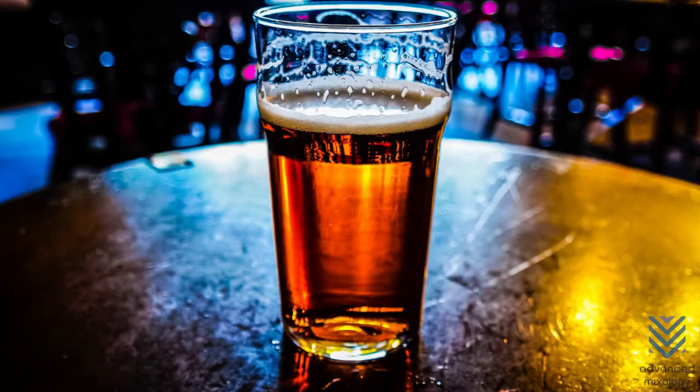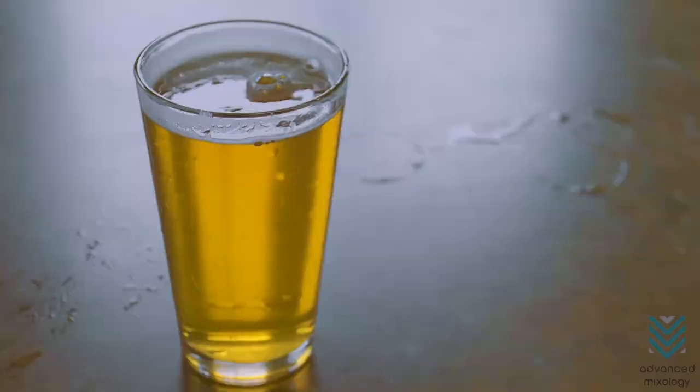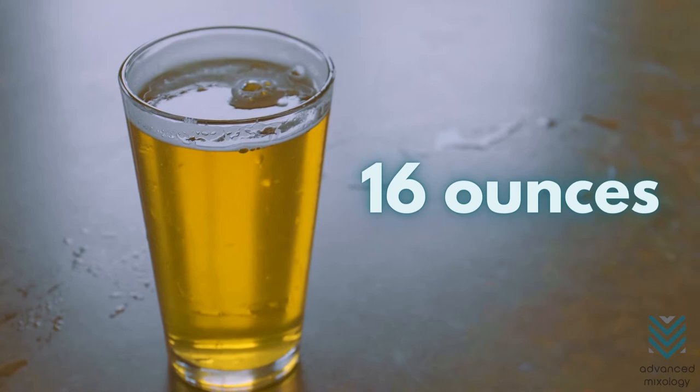American Pint Glass. This fundamental glass is the most popular out of the beer glasses since it is the cheapest and can serve just about any beer. With only 16 ounces to it, the American Pint Glass is the perfect size to get you to enjoy your beer without forcing it down too soon in fear of it getting warm and flat.